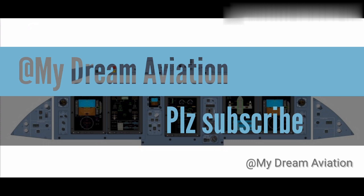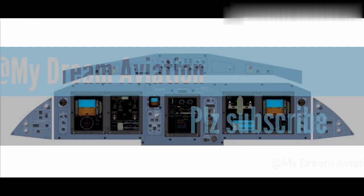In this part we discussed the main instrument panel. In the next part we will discuss the center pedestal instruments.